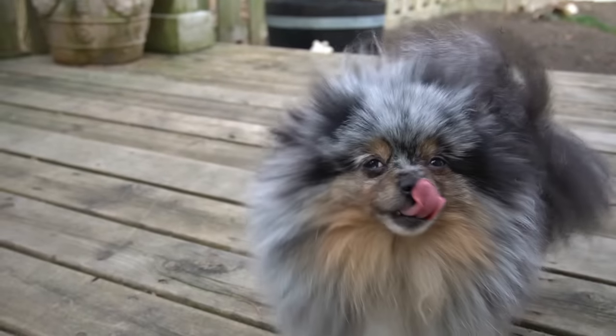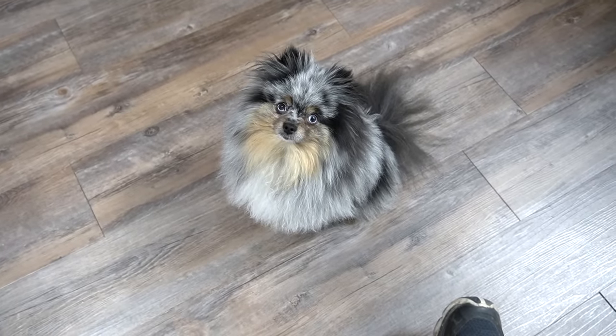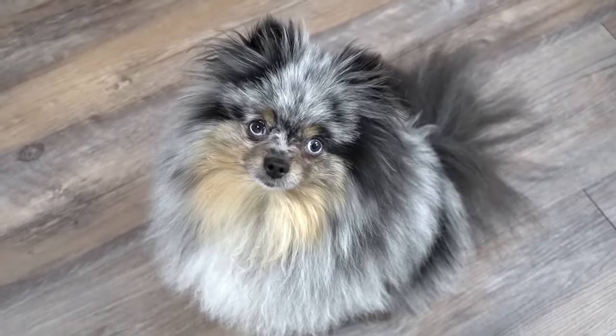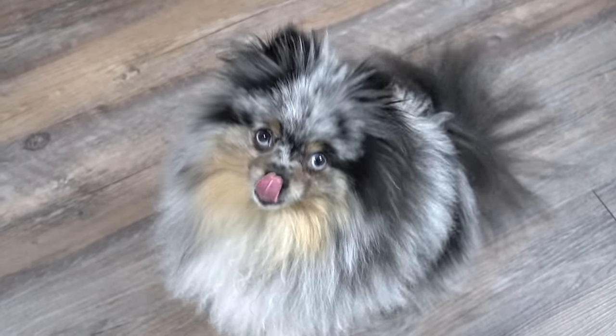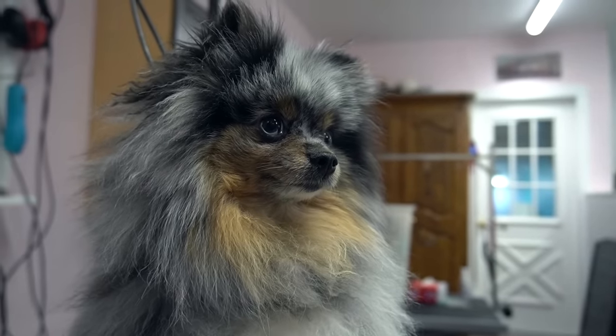Gidget is getting something very special today. She is my three-year-old, vivacious Pomeranian, and she has not been groomed in quite some time. Due to the pandemic, my business was shut down a couple of times, so I am very behind and backed up with my regular clients, which means unfortunately, my dogs are on the back burner.